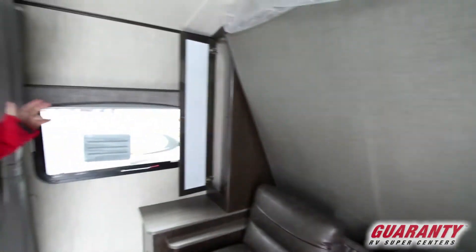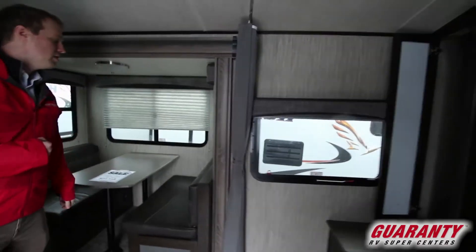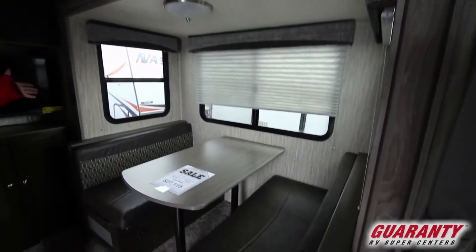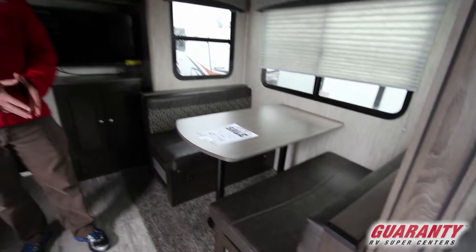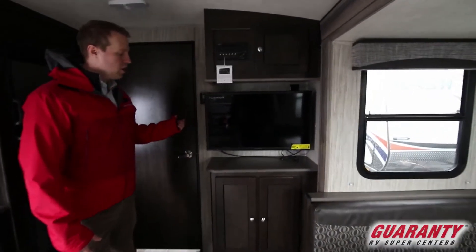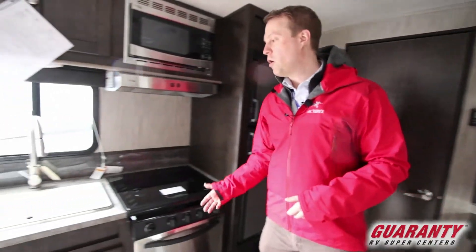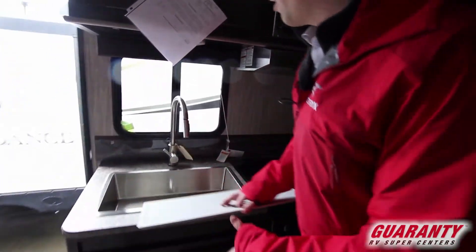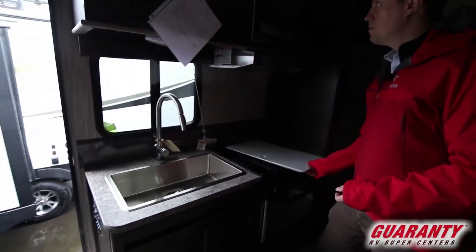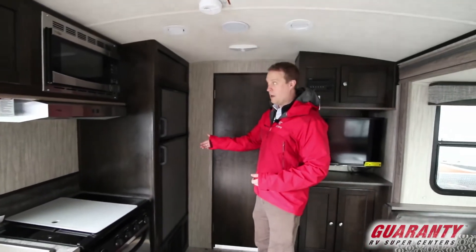On either side you have your big wardrobes, plus outlets on either side of the bed as well. And we move into the booth-style dinette — it's on about a three-and-a-half to four-foot slide here, so you're opening up a lot of that space. You have your entertainment center with a big television on a swing arm, and across from that your three-burner stove, 15-inch oven, and large basin sink. Plus your up-down freezer fridge.